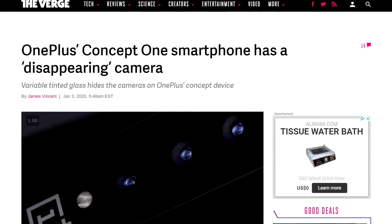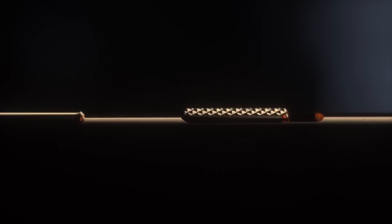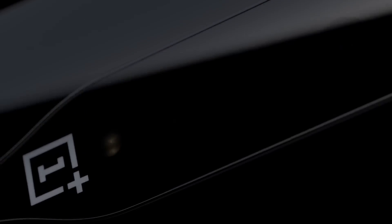Moving on, we got OnePlus in the news. The company will be at CES 2020 to unveil the Concept One — a prototype smartphone that looks like any smartphone really, from what I can tell. And its main feature? A disappearing camera. No, seriously, the OnePlus Twitter account just posted a small teaser video and called it an invisible camera with color-shifting glass.